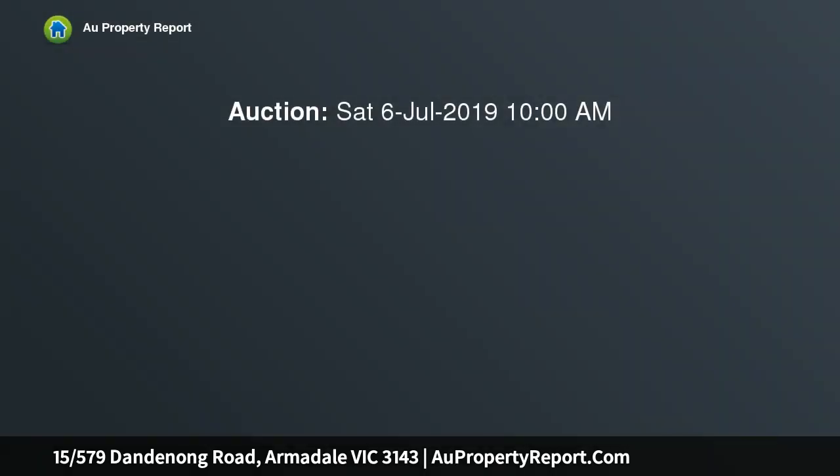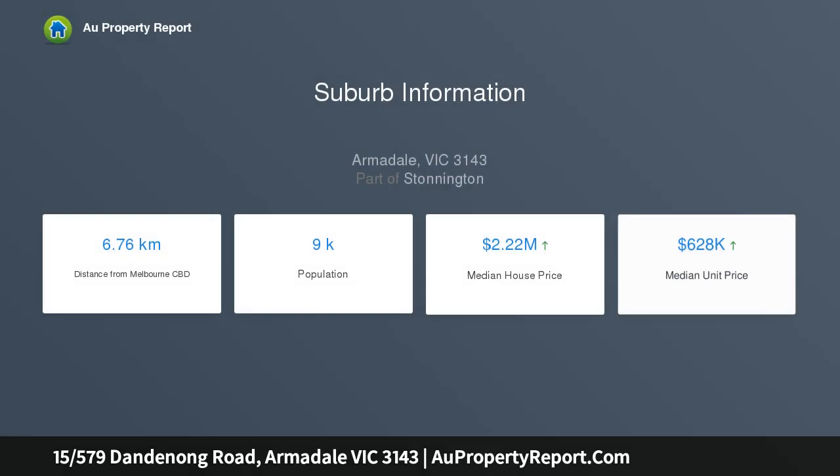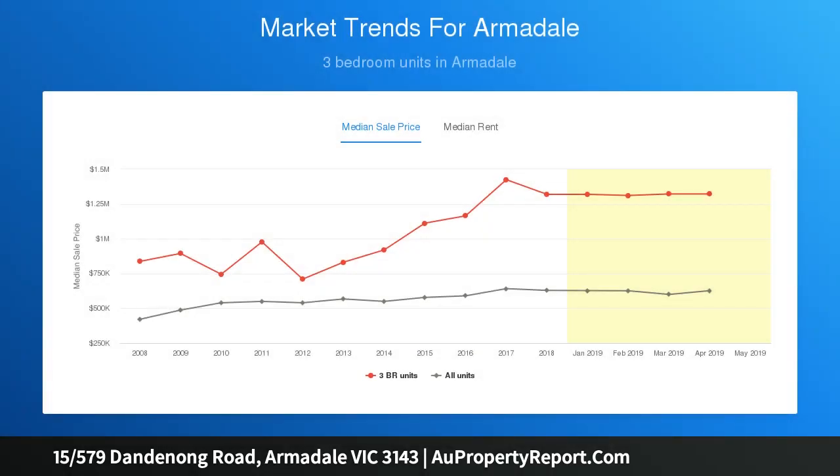Located at the rear of the block, this elevated, light-filled and perfectly positioned apartment of approximately 80 sqm is cushioned only a short distance away from an array of Melbourne's delights, including Glenferry Road, Chapel Street and Caulfield Park. This delightful two-bedroom apartment is flooded with natural light and ideal for a first-home buyer, downsizer or astute investor to enjoy.